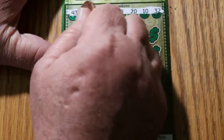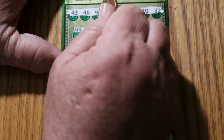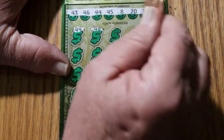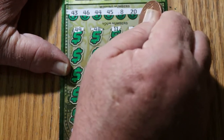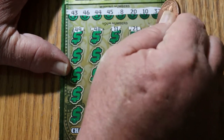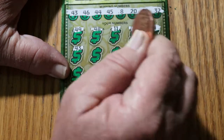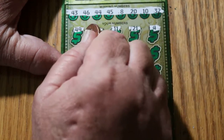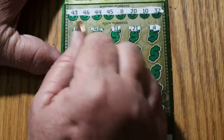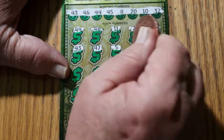Alrighty, here we go. 49, 48, 11, 21, number 4, 43, 47. We got — whoa, whoa, whoa, slow down here. We got a 43. Got a match. One win right off the bat here.